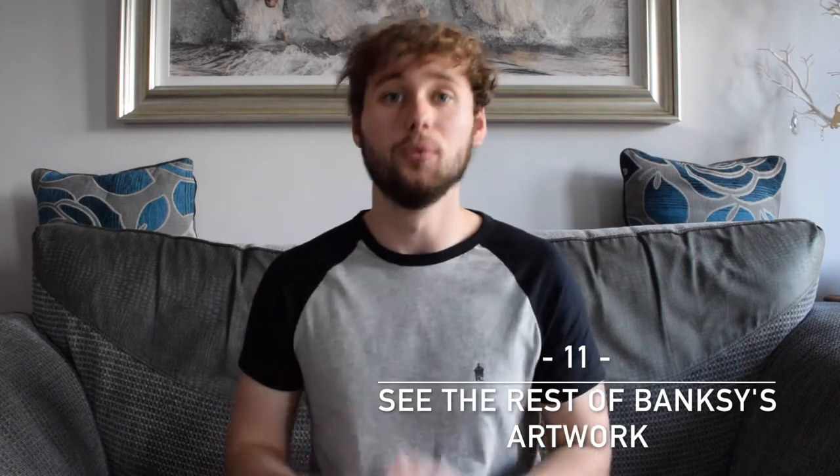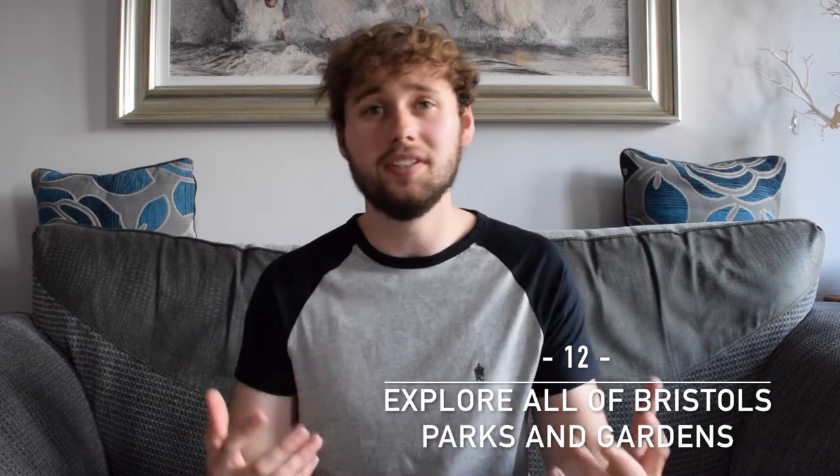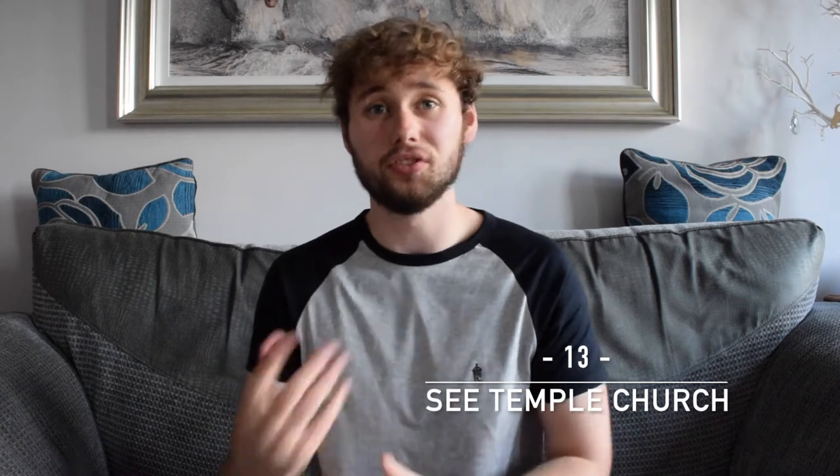That pretty much sums up my one day in Bristol. If you have longer than one day, a few other things to see: first and foremost, take a day trip to Bath. You can also check out Bristol Zoo, explore more of Banksy's artwork spread throughout the city, and visit more of the parks. One I'd suggest if you're interested in history is Temple Church — an abbey destroyed by a bomb during World War II that has been completely left as it was, never rebuilt or refurbished. Really interesting to see if you're a history buff.